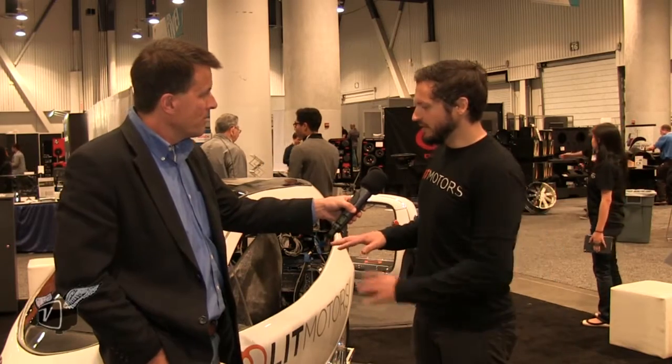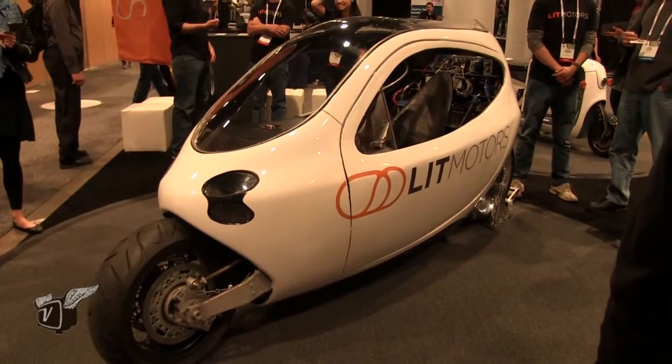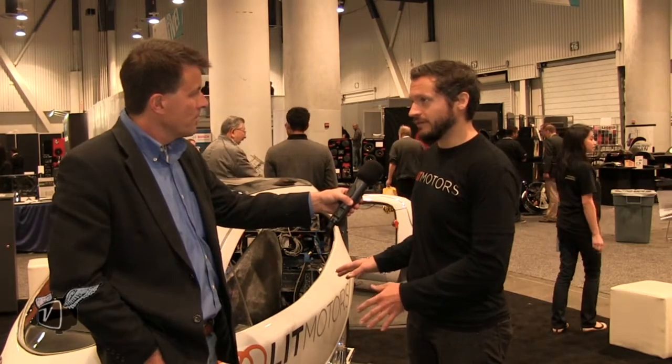It just has two wheels, sort of visually looks like an enclosed motorcycle, but functionally it's much more like a two-wheeled car. We're using a pair of control moment gyroscopes that will maintain the tilt and the lean of the vehicle at all times — they're totally controlled by the vehicle. So you pull up to a red light and it stays upright; no wheels or stands or anything come out.